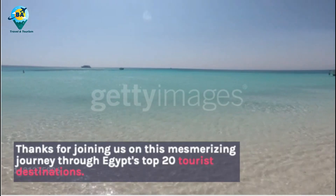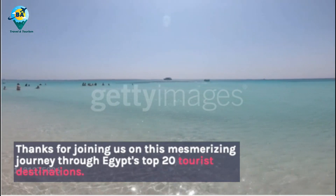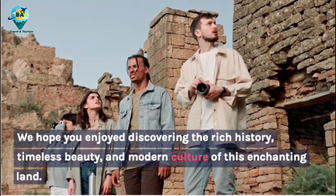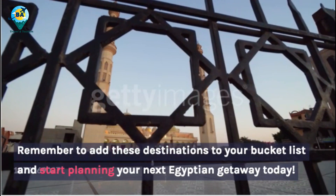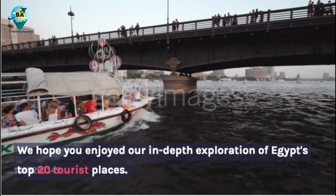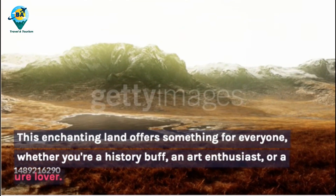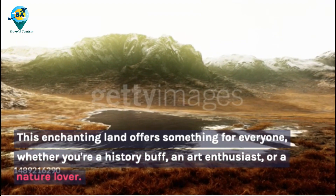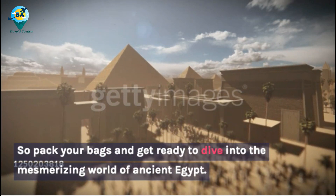Thanks for joining us on this mesmerizing journey through Egypt's top 20 tourist destinations. We hope you enjoyed discovering the rich history, timeless beauty, and modern culture of this enchanting land. Remember to add these destinations to your bucket list and start planning your next Egyptian getaway today. This land offers something for everyone, whether you're a history buff, an art enthusiast, or a nature lover. So pack your bags and get ready to dive into the mesmerizing world of ancient Egypt.